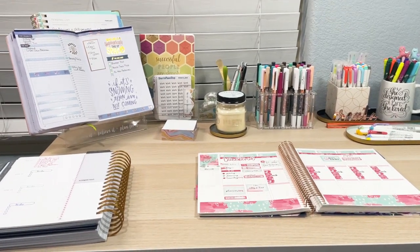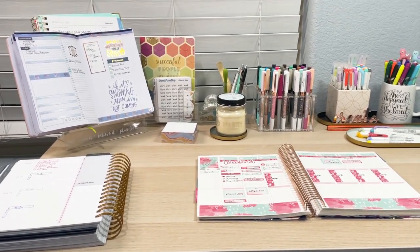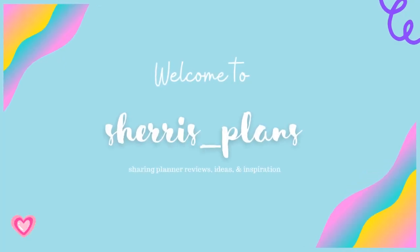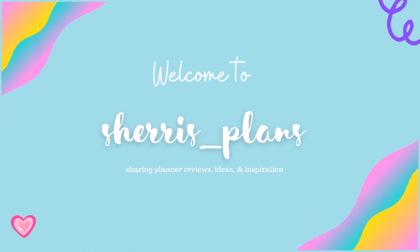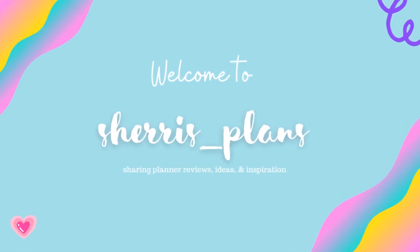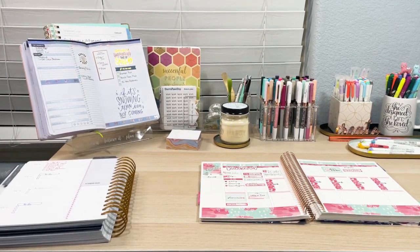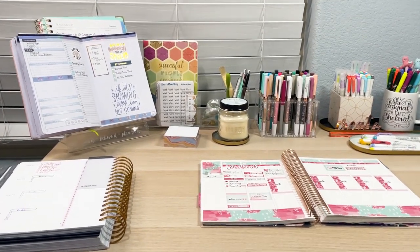Hey guys, it's Sherry of Sherry's Plans and today I wanted to film with you guys a desk tour. So stay tuned for that. This is what my desk normally looks like. I wanted to share with you guys just kind of what my setup looks like.